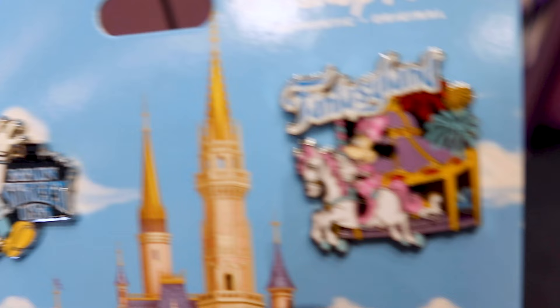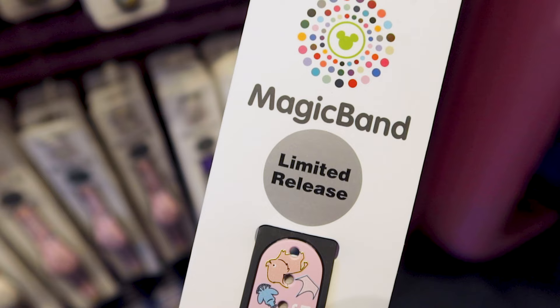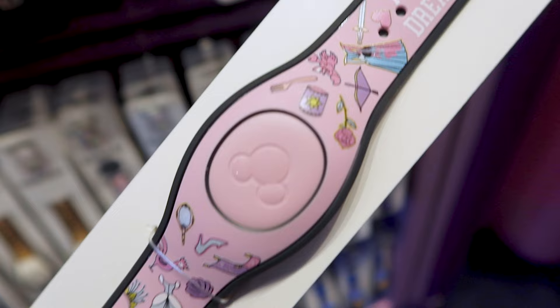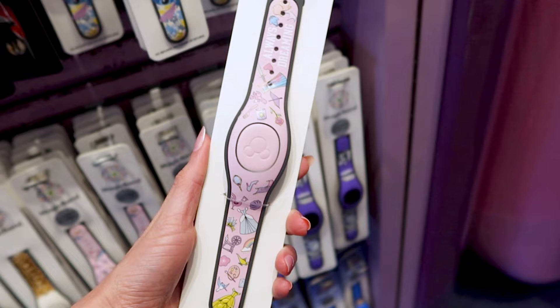They have this Disney Parks pin pack with a pin for Main Street USA, Fantasyland, Adventureland, and Tomorrowland for $29.99. They have the Princess Magic Band, which is a limited release — I love this one. Every time I see it in the parks it's pretty much sold out, but here they have lots. It has Belle's dress, Cinderella's dress, the Rapunzel lantern, Sebastian, and the Rose. This Magic Band is $35.